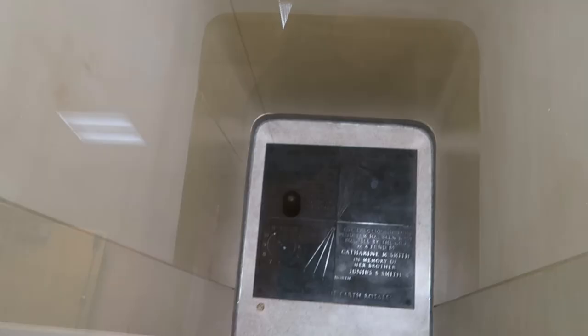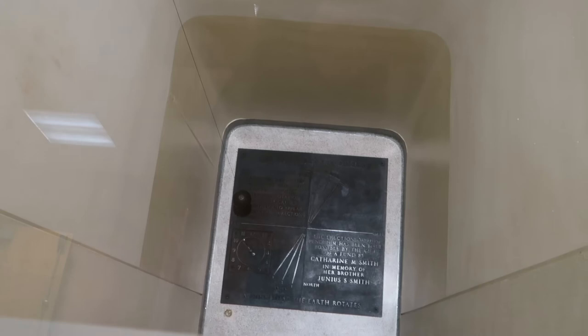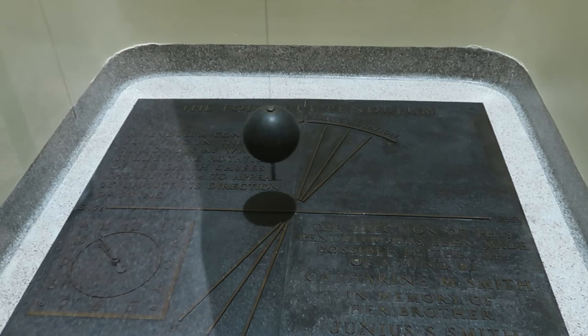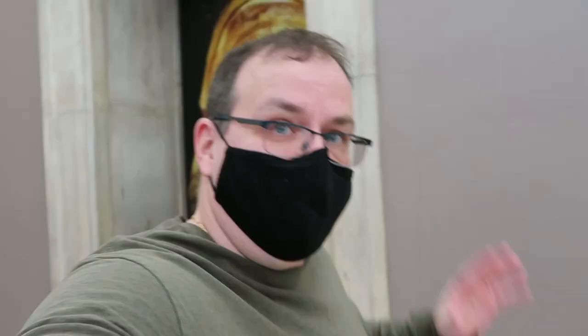I do always love these pendulum demonstrations that are actually affected by the changing of the Earth underneath it. The goo is all the way up there. And here's the ground floor of that pendulum again. Very interesting.